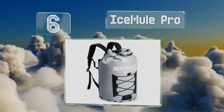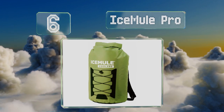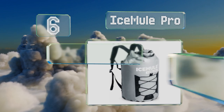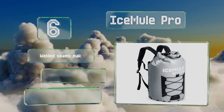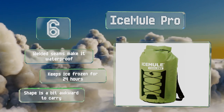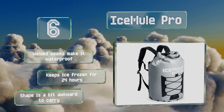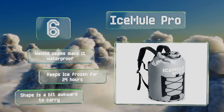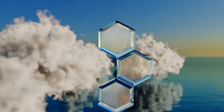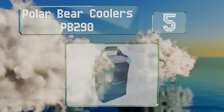Moving up our list at number six, extra thick but still lightweight, the Ice Mule Pro is great for longer trips when you'll be hauling it for a while. It sports a valve feature that allows you to add air for an extra layer of insulation, and once it's deflated it rolls up compactly for storage. Welded seams make it waterproof and it keeps ice frozen for 24 hours. However, its shape is a bit awkward to carry.